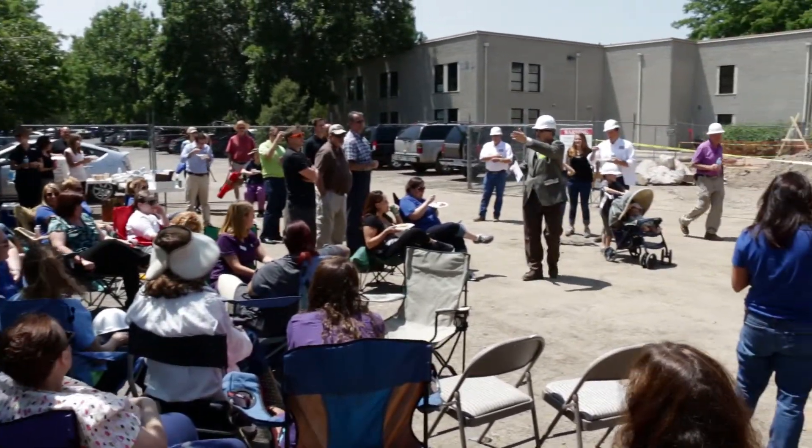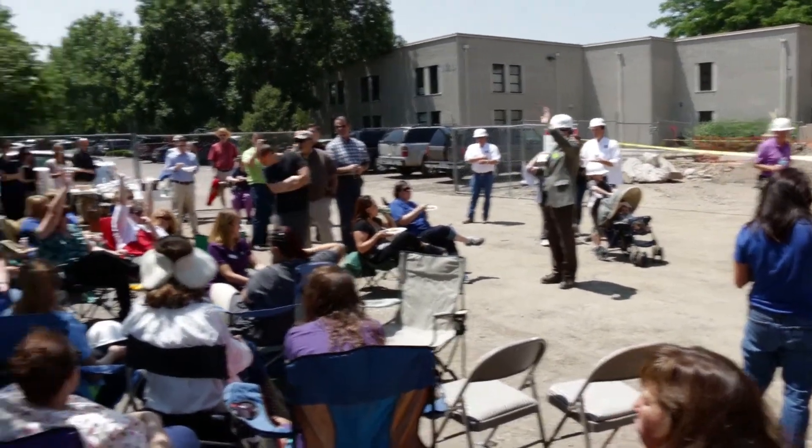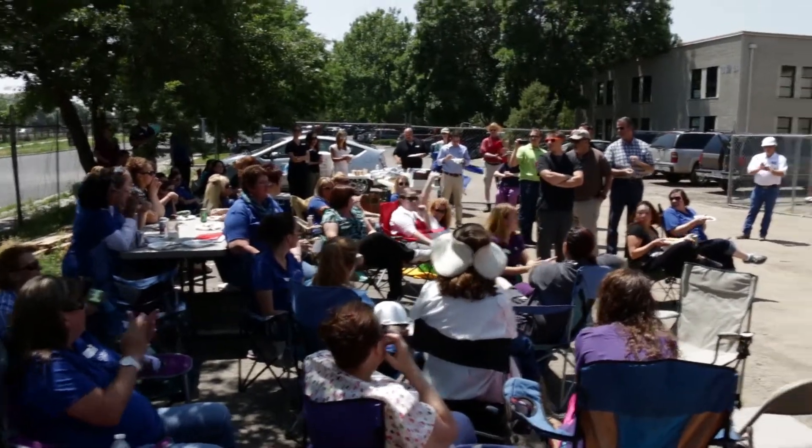Coming from Parker today — if you drove all the way from Parker, would you just raise your hand? Isn't that cool?